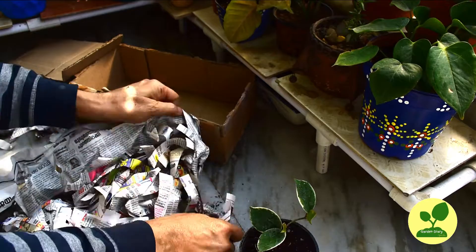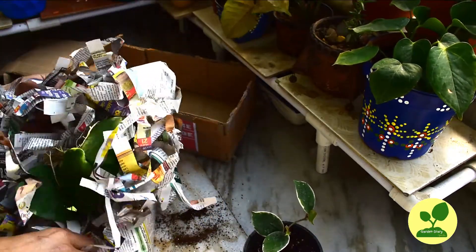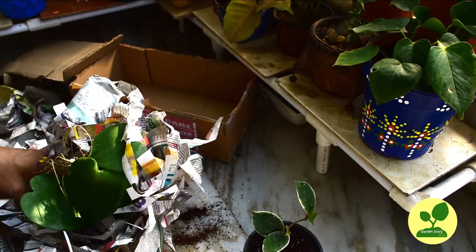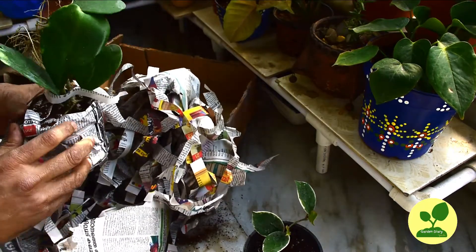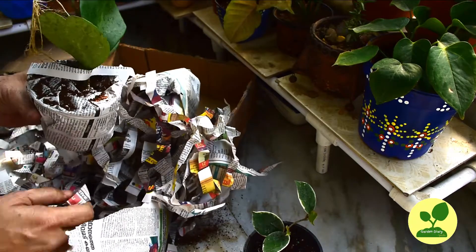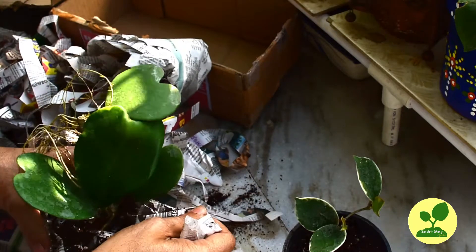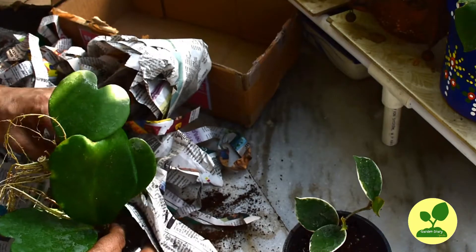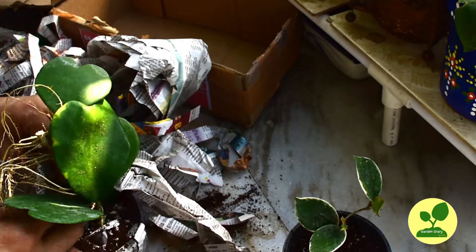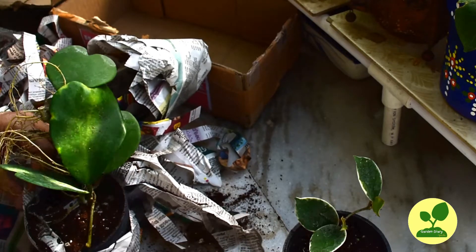Now let me open the second one. I am really apprehensive. Same packaging. Wow! Great plants with healthy leaves and plenty of healthy aerial roots. Both the plants came in 4-inch pots in coco peat and perlite media, and they have added slow-release fertilizer mix with it.